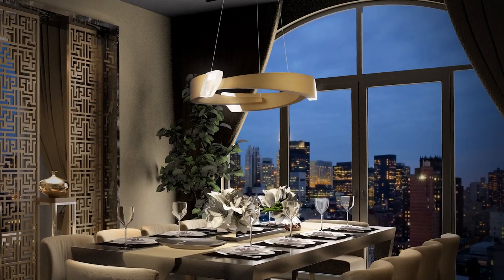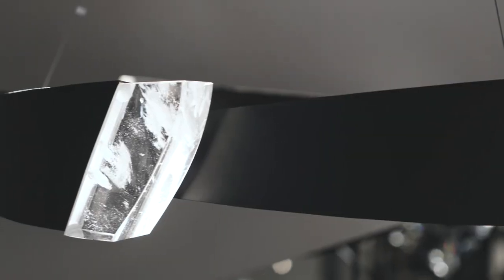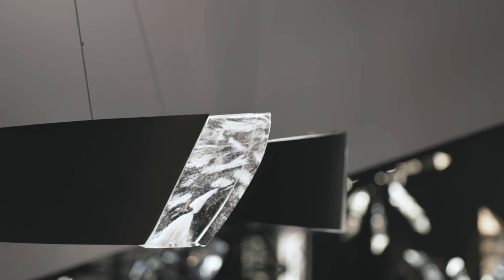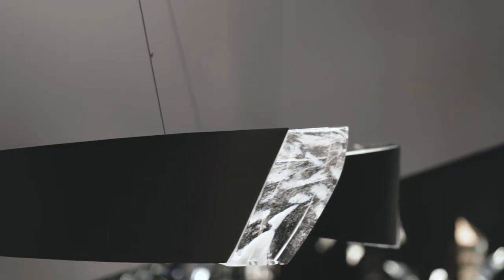Embrace has a subtle simplicity defined by swaths of smooth metal finished in a choice of aged brass or black, tipped with blocks of optic haze crystal that deliver soft LED illumination. This collection offers two pendant sizes.